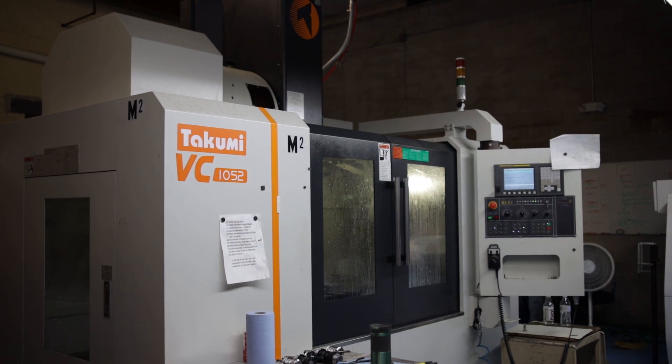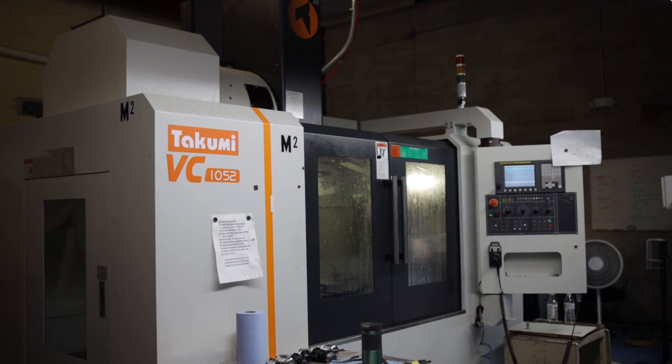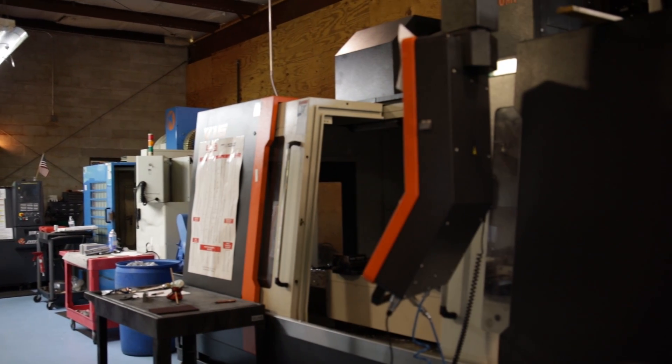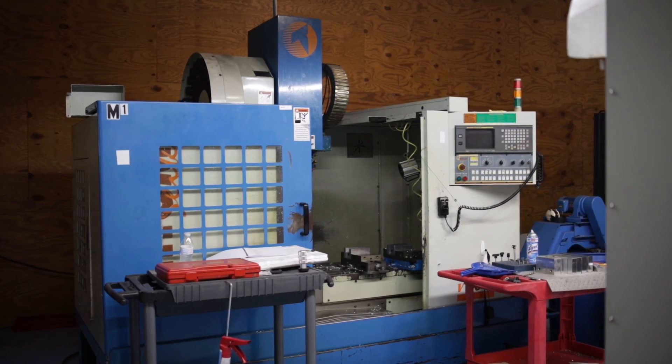The accuracy with these machines impresses me, and I've been in this field for over 30 years. The fact that I've yet to make an offset adjustment once I have the program set amazes me.